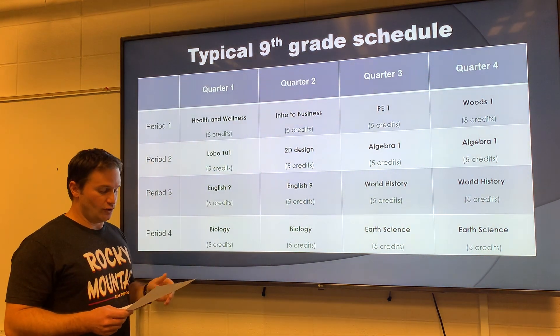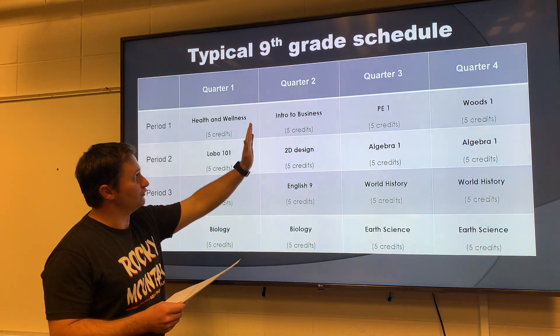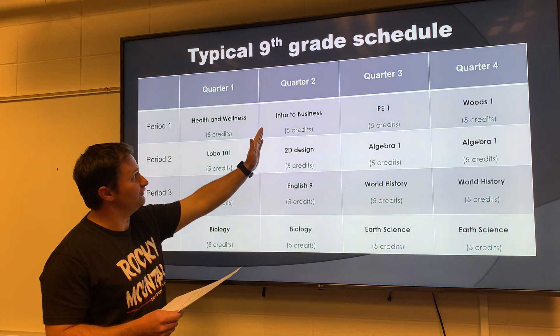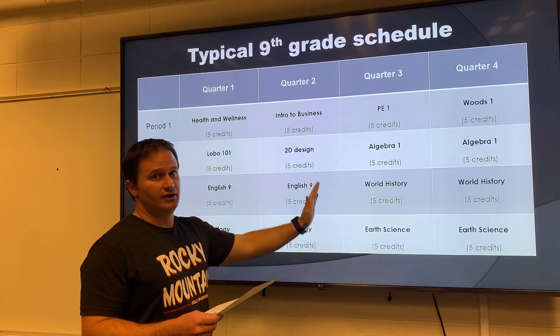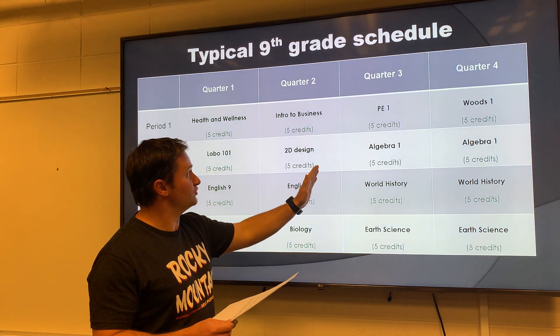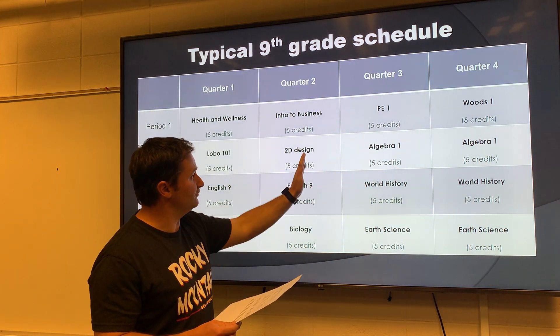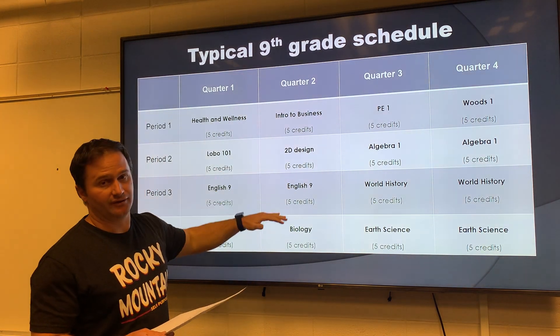Lastly, grades start over at the beginning of each quarter. At the start of quarter two, grades start over and the student will go to their four classes every day for 90 minutes until the end of the quarter. At the end of quarter two, those grades are final and put on the transcript. If the student passed these four classes at the end of quarter two, they'll get five credits for each of these four classes.